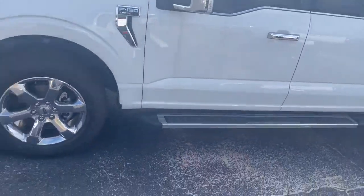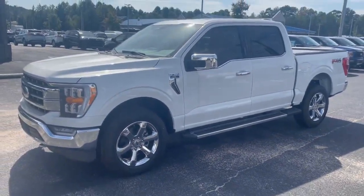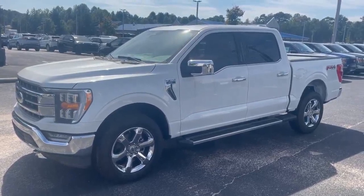Just a beautiful truck. Lots of options. Don't miss out. Give me a call or text at 678-910-7531. I'm Nathan, I'm at Loganville Ford. I look forward to your call. I hope you're having a great day. 678-910-7531.